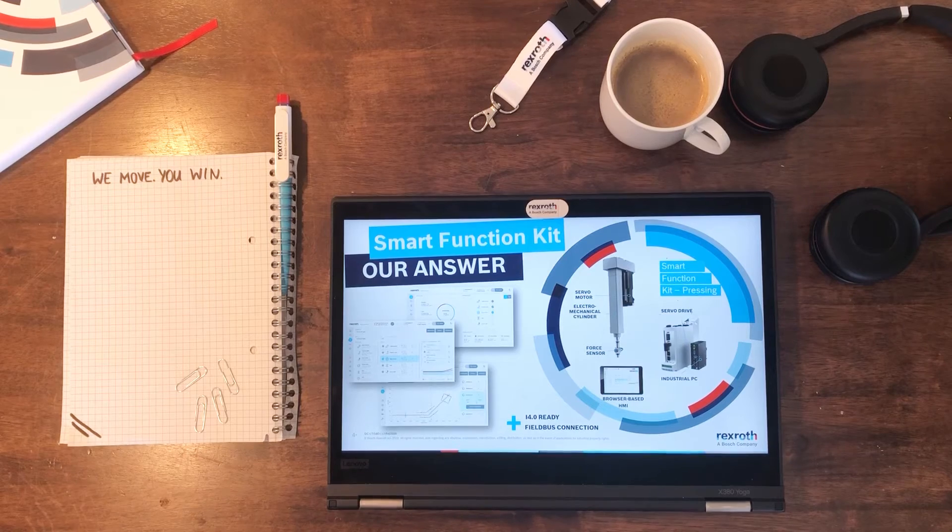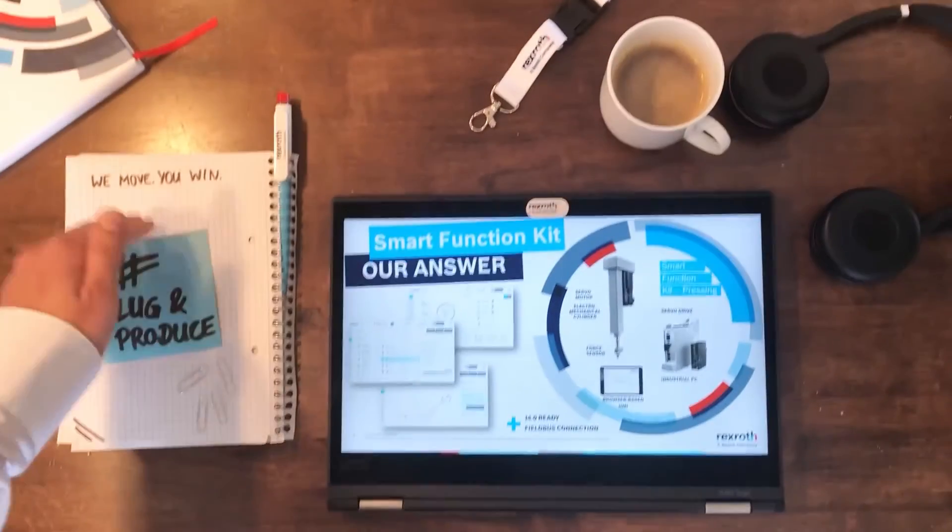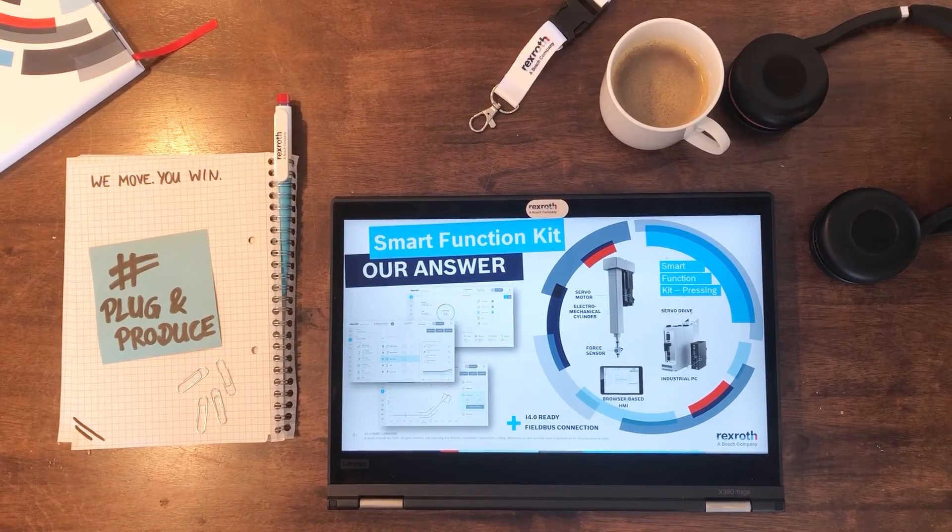And we had an answer for these requirements. We offer a mechatronic subsystem with our known qualitative mechanical components: an electromechanical cylinder, the latest generation of servo motors, a force sensor, a drive, an industrial PC which serves as a gateway, and of course our intuitive software. All of that means plug and produce. Our system is easy to integrate with open interfaces, covering all common fieldbus connections and an OPC UA interface which makes your system Industry 4.0 ready.